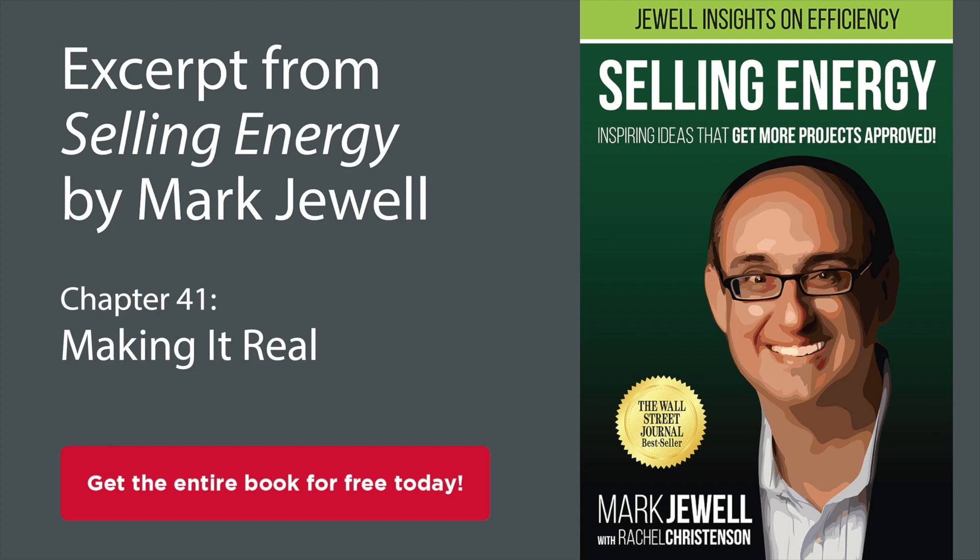One of our efficiency sales professional boot camp graduates, we'll call him John, recently showed me an energy upgrade proposal that he had done for the owner of a barbecue franchise in his hometown. This restaurateur didn't have the background in energy efficiency — he just knew how to run a successful eatery. Realizing this,